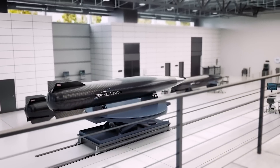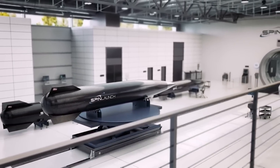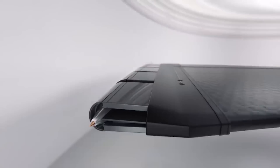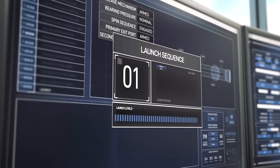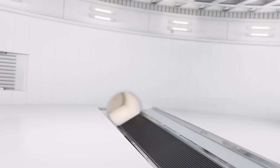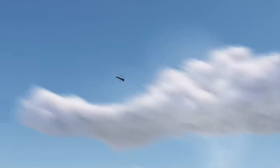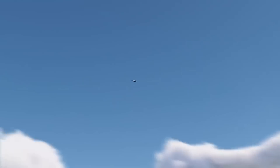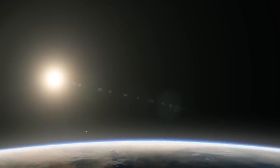The launch vehicle, which is intended to carry the payload through the atmosphere and into orbit, is attached to the very end of the tether. After the payload is spun up to immense speeds, it's time to release it. On the orbital accelerator, once launch speed is reached, an automatic sequence releases the launch vehicle through an exit tunnel with high precision. Ultra-high-speed airlock doors that operate faster than the blink of an eye prevent the vacuum chamber from repressurization after the launch vehicle is released. This process is intended to help SpinLaunch continue to launch very frequently with limited work in between.